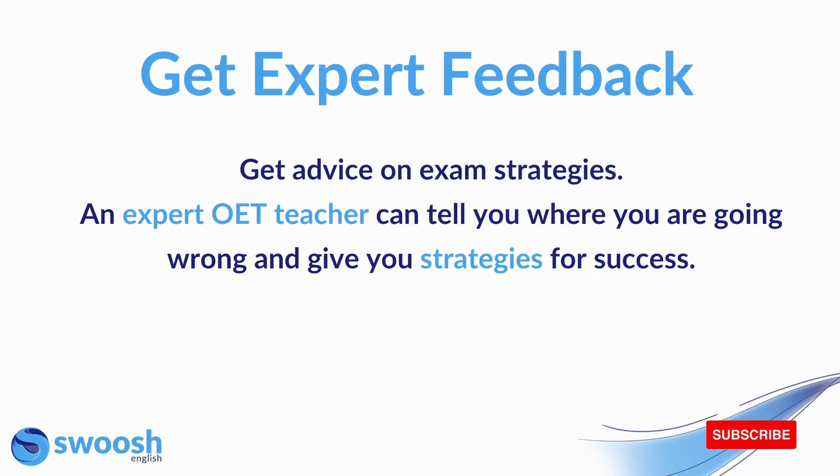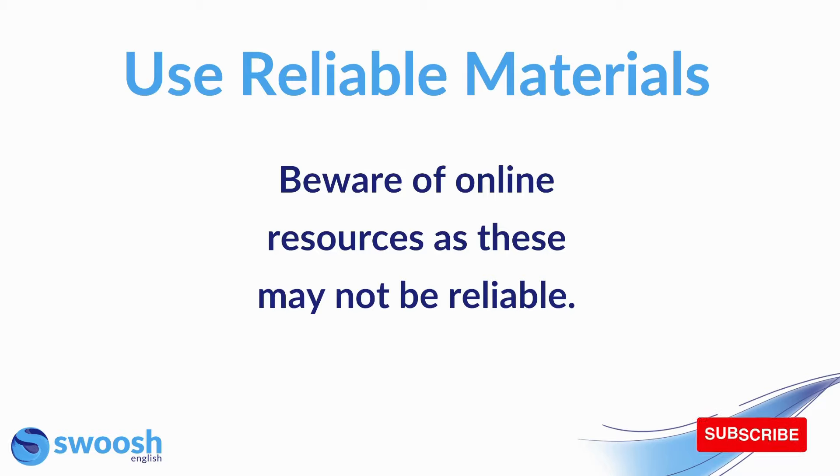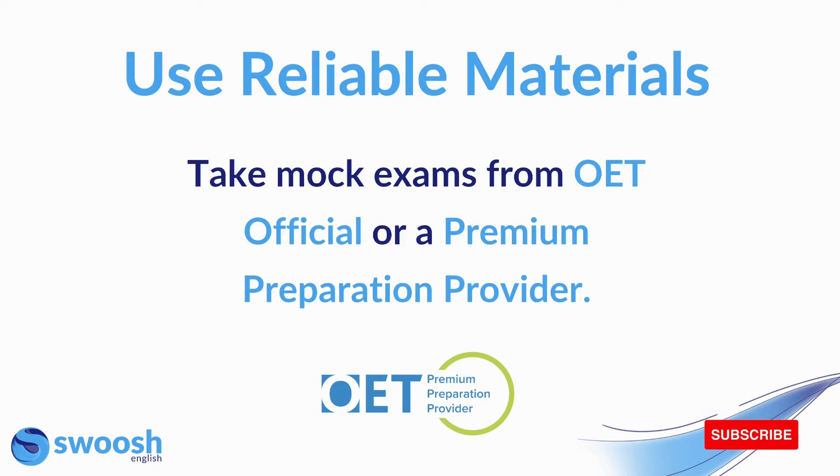You should also get advice on exam strategies. An expert OET teacher can tell you where you're going wrong and give you strategies for success. It's very important for OET reading and listening that you know the exact exam strategies that are going to help you complete the exam and get the best possible score. Next up is use reliable materials. There are lots of online study resources out there, but they might not always be reliable. Always use materials from an OET premium preparation provider, as these have been approved by OET. You should also take mock exams from OET official or a premium preparation provider to ensure they are accurate and similar to the real exam.